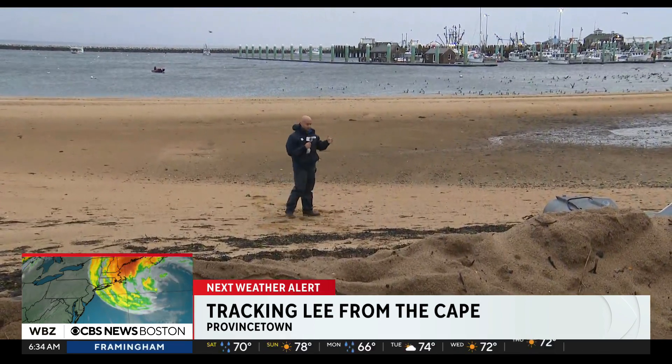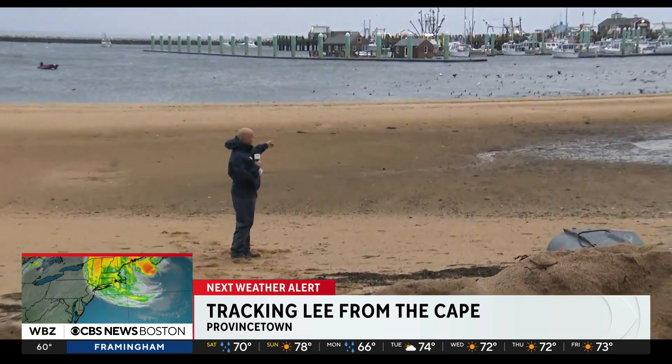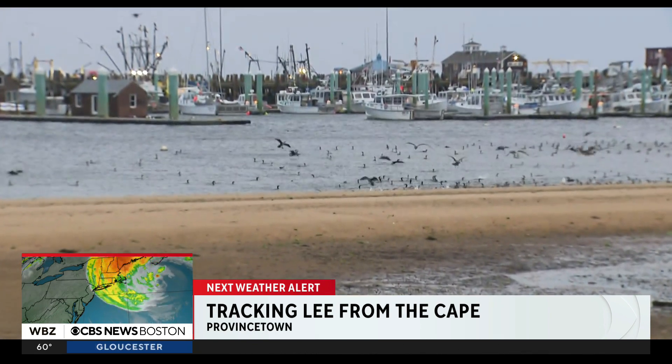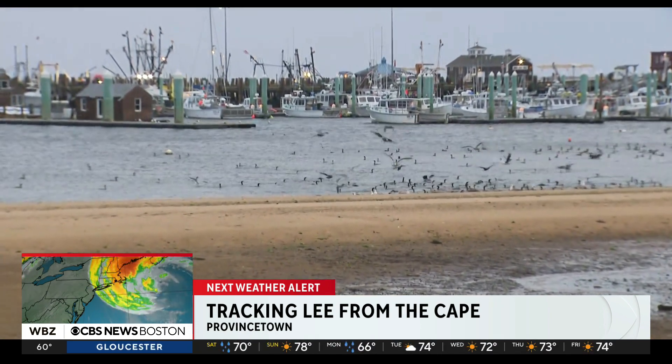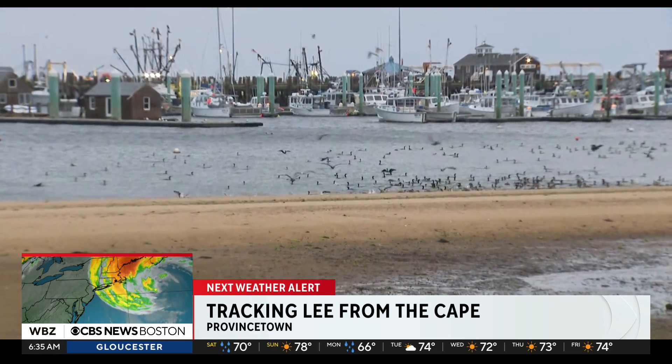Now, we sometimes joke that this weather is for the birds — and it has definitely been the case. The buffet is open for breakfast for some of the birds here at Fisherman's Wharf in McMillan Pier. They are just feasting on some sort of fish or shrimp or something there off in the inlet.